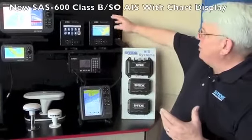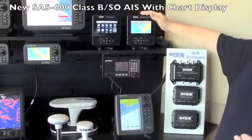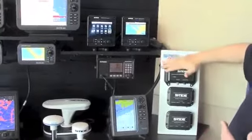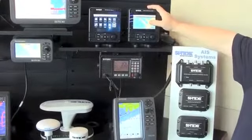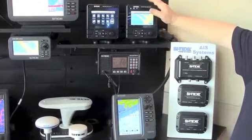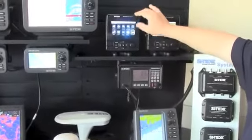We also have the SAS-600, a new Class B/SO unit with a built-in display. It has all the features of the MDA-5, plus Wi-Fi, a CMAP display, NMEA inputs and outputs, and an Ethernet connection.